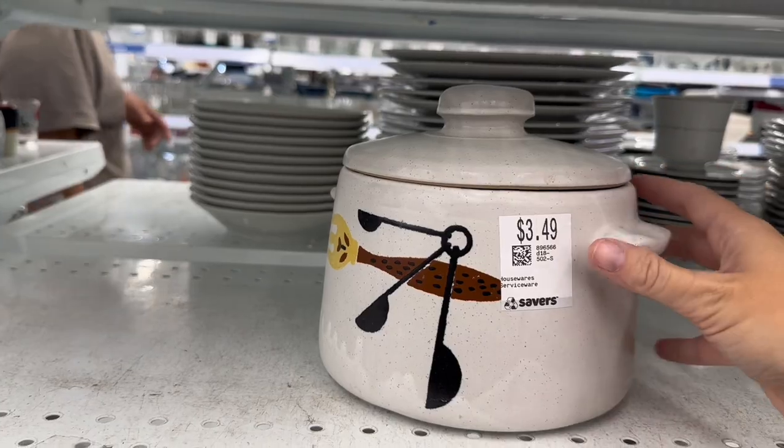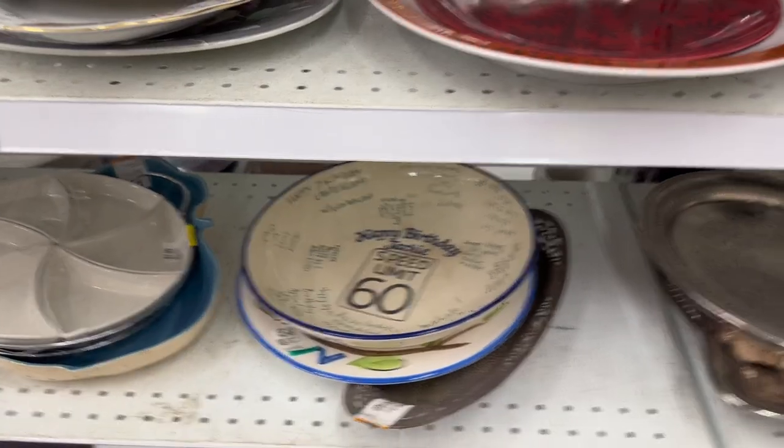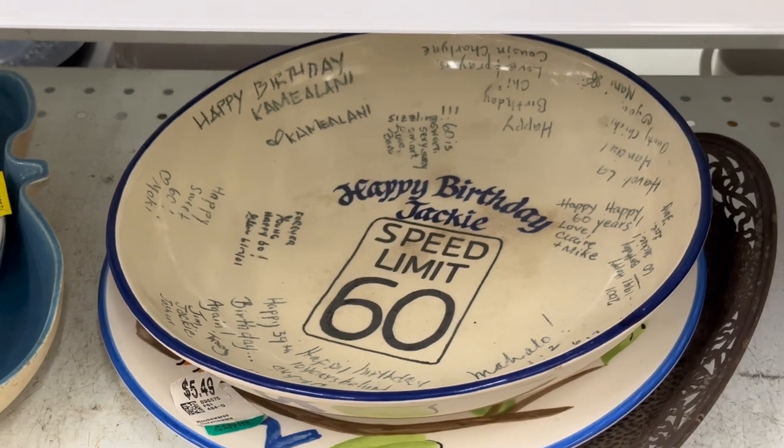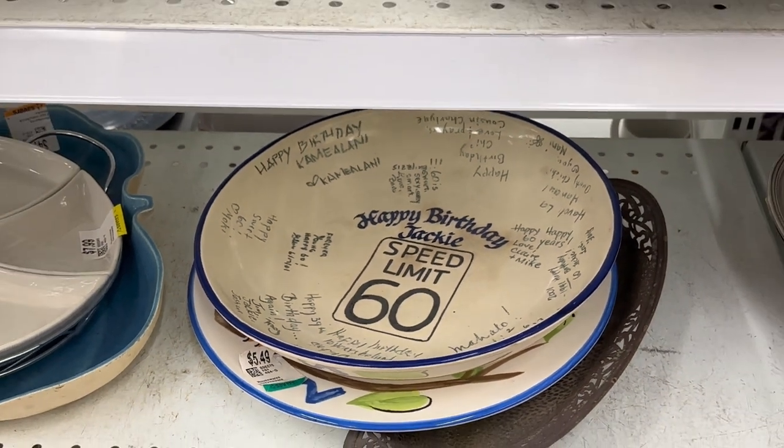I saw this fun little West Bend bean pot — it goes for about $20 retail, so it was a steal at $3.50. I also have this really weird urge to buy other people's personalized gifts, like this 60th birthday plate to Jackie. I left it there, but the urge is real.